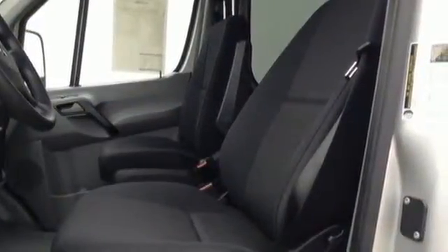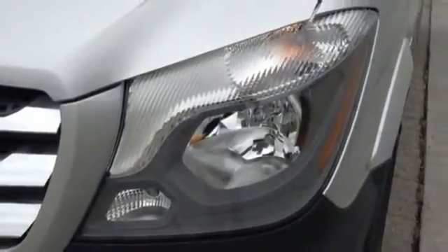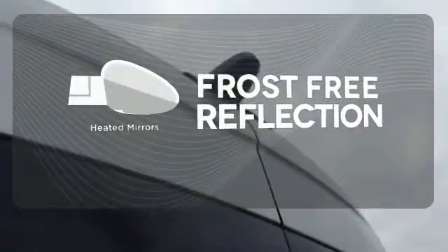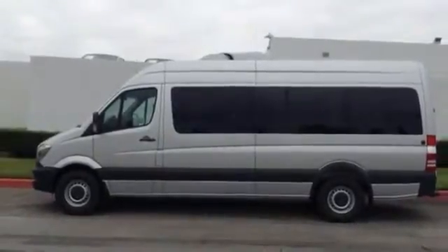For added safety, you also get the Load Adaptive Electronic Stability Program with Trailer Stability Assist. Say goodbye to the frost and never leave your car with the heated mirrors. This Mercedes-Benz will drive your business forward. Come give it a closer look.